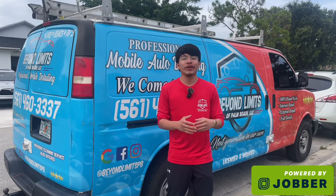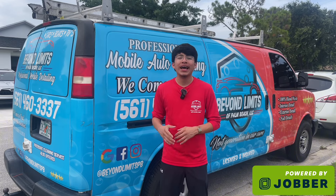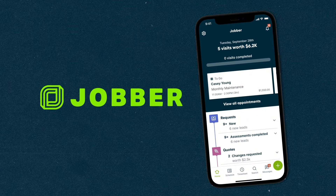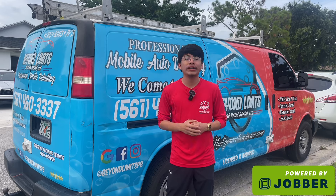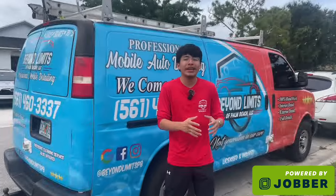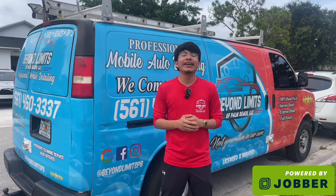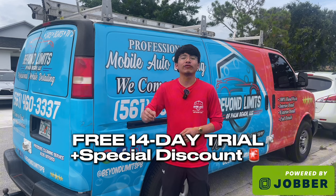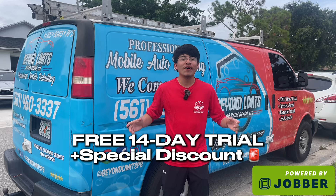Before we move forward with the video, I just want to take a brief moment to talk about Jobber. Jobber is an all-in-one software for home service businesses like car detailing, pressure washing, housekeeping, and landscaping. Jobber helps organize your entire operations from scheduling jobs, sending out professional quotes or invoices, to collecting payments online instantly. Jobber makes your projects easy to manage and your customer's experience impeccable. Using Jobber has saved me so much time and stress, helping me become more efficient while taking on more work. Click the link in the description for a free 14-day trial and an exclusive 20% discount off your first six months when you subscribe — no credit card required.